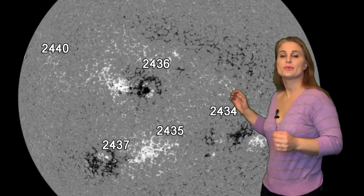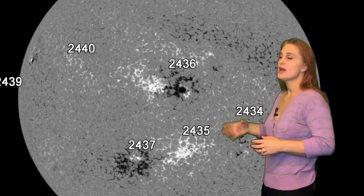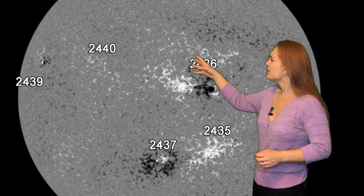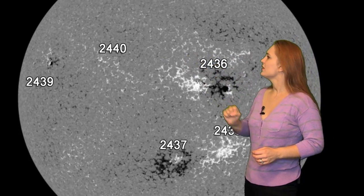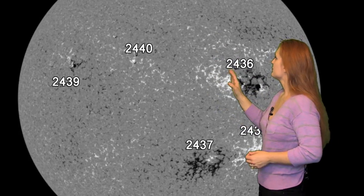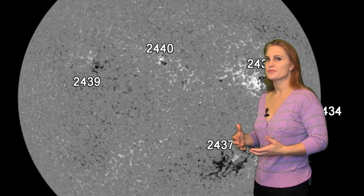Returning to the disk, you can see regions 2434, 36, and 37 are now rotating off of the sun's west limb. And we're left with regions 2440, a dying 39, then a new one that's growing, and another one in 2441. This whole region right here, we've got little fits and starts of active regions. So we're watching these because they're kind of fast growing, but they're not really doing too much for us.